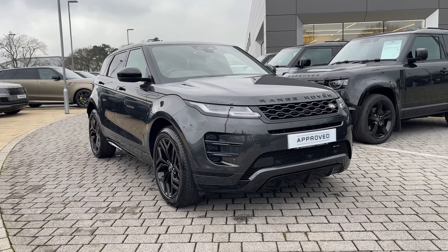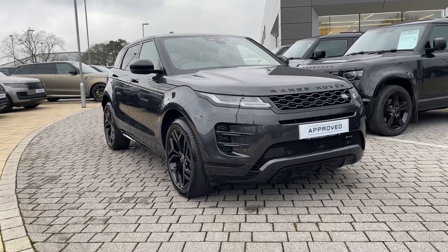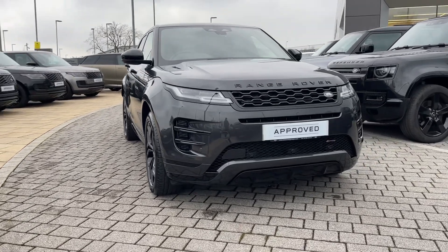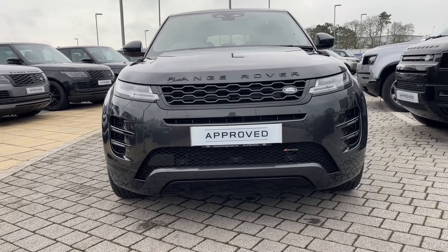Hi there, it's Ben here from Stafford Land Rover. Today I've been given the privilege of showing you around this beautiful approved used Land Rover Range Rover Evoque P300E. It features a smooth 1.5 litre petrol engine, paired with an electric motor and automatic gearbox.